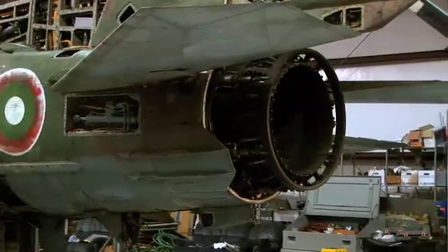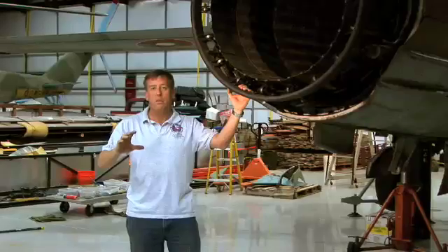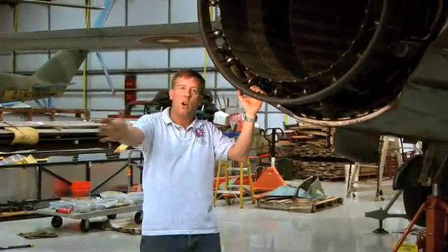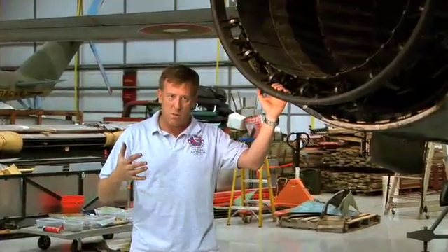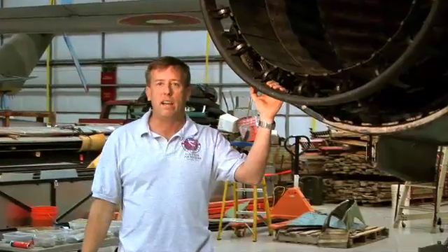This aircraft produces about 22,000 pounds of thrust, which is pretty good in a 28,000-pound airplane. If you were to stand anywhere within about a 25-degree cone of the tail within, say, 100 yards of it, it would almost be hard to breathe because the aircraft produces so much vibration, sound, and there's just so much energy coming out of the back of the airplane.